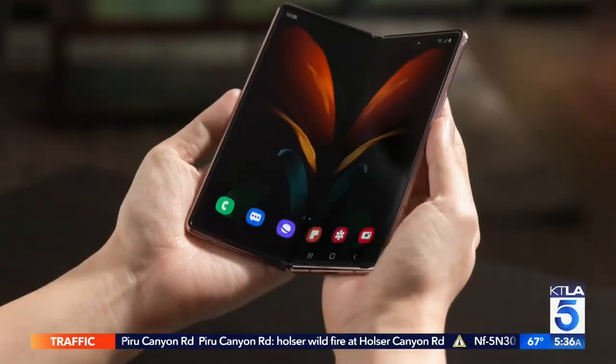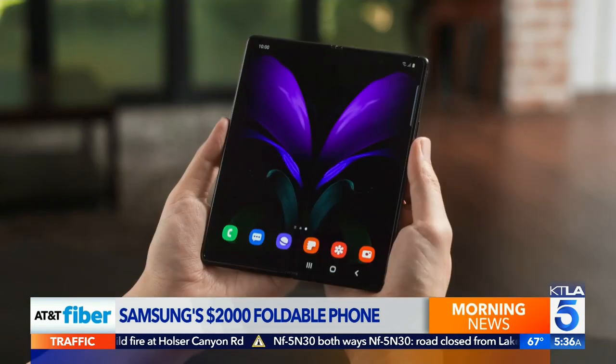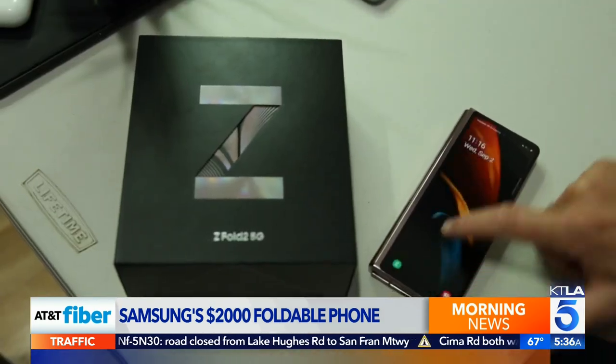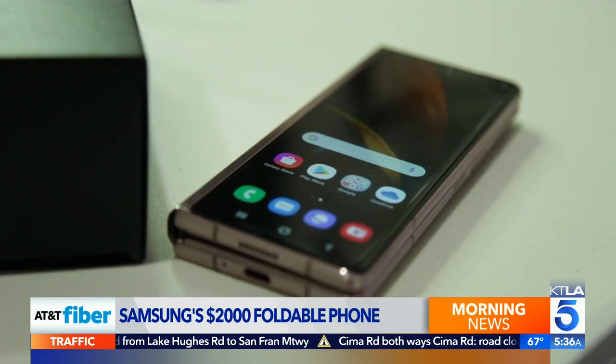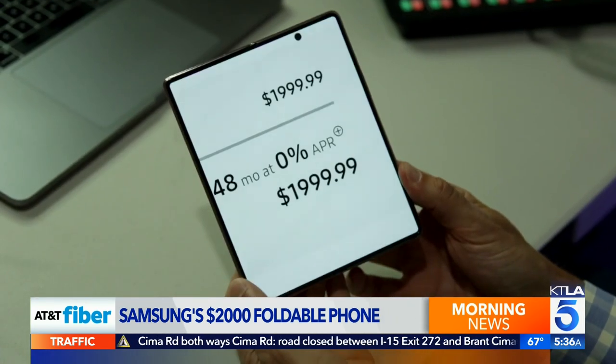Samsung's latest foldable phone comes with cutting-edge engineering and a $2,000 price tag. Rich DeMuro goes hands-on in today's TechSmart. Chances are you can't do this with your smartphone. Samsung's latest is the Galaxy Z Fold 2 — it has a big foldable screen and an even bigger price tag.